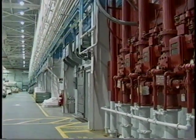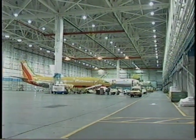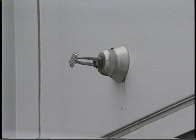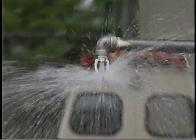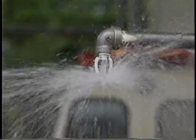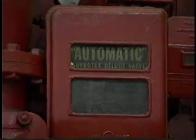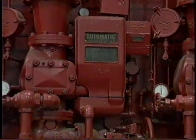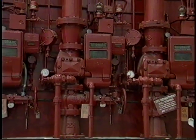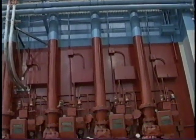A deluge sprinkler system is used to protect extra hazardous areas. This type of system has open sprinklers and a deluge valve, and is designed to discharge water onto the entire protected area at once. Sprinklers in a deluge system do not have heat-responsive elements, so a separate detection system is necessary. This detection system is connected to a tripping device that activates the flow of water to the sprinklers.